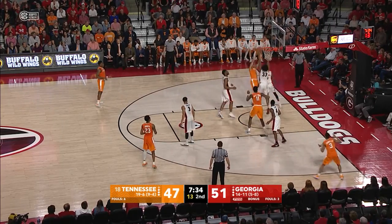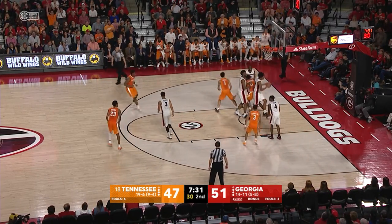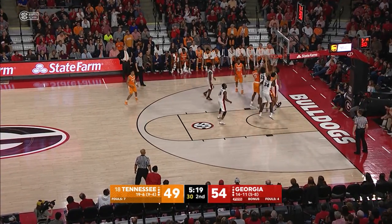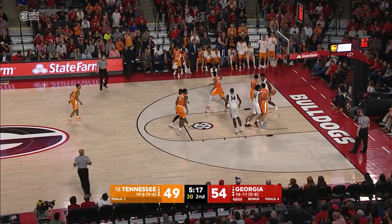Gets his seam to the baseline, puts the shot up, no good. Tip no good. Another tip is good, Alexander tips it in. Lamonte Turner takes it to the basket, throws it up from in front, no good. Tip is good, Alexander, I think.